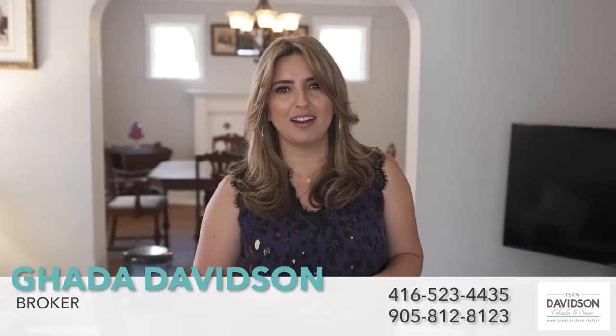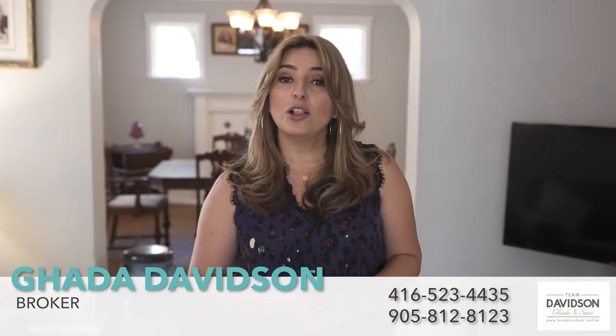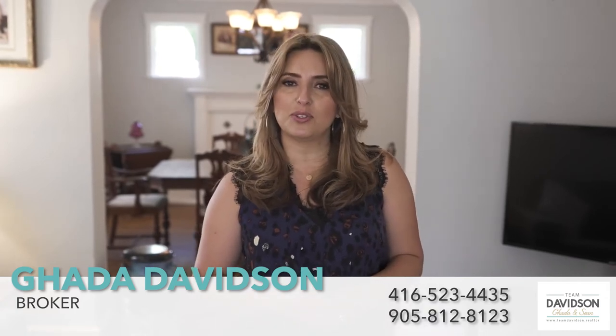Is this the home you've been waiting for? For more information on this property or any other real estate questions, call or message us. We hope to connect with you soon.